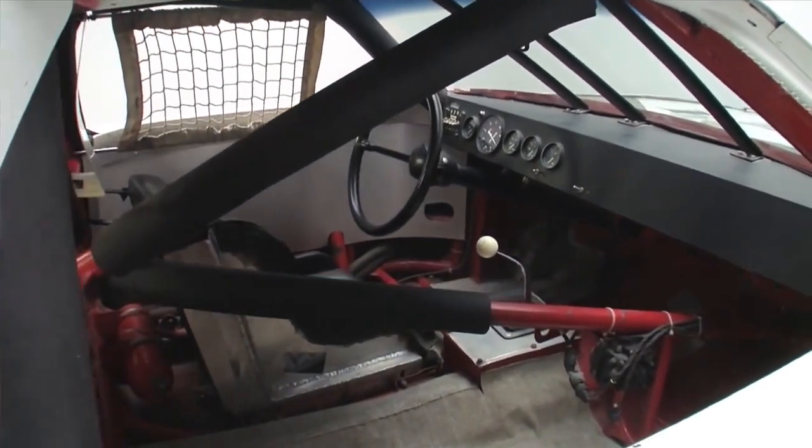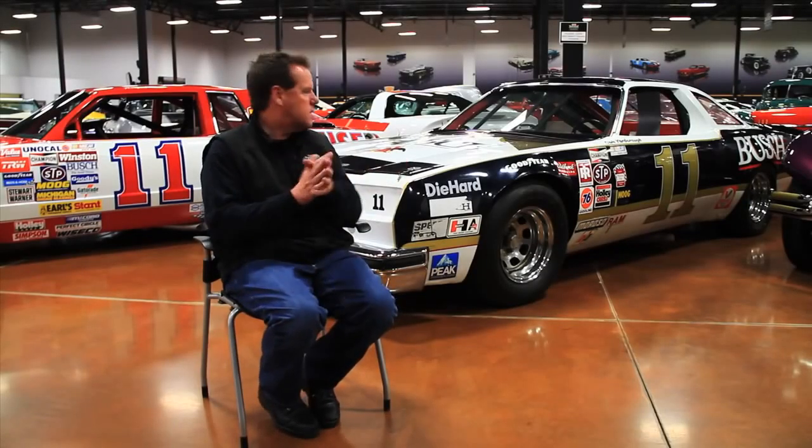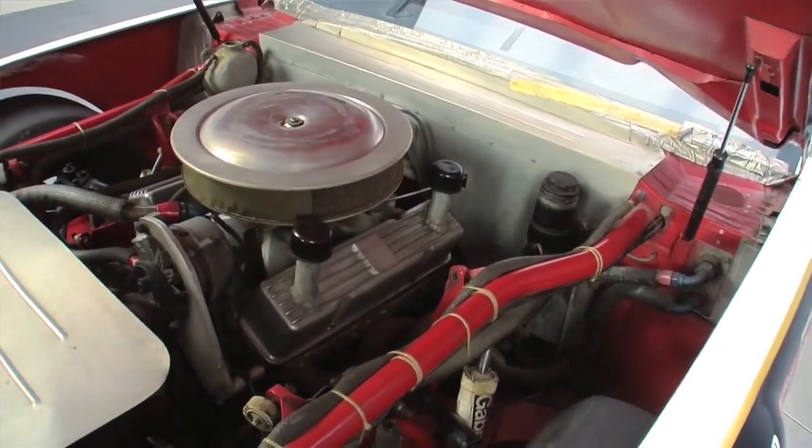It really is. Everything in it is just perfect. You look underneath the hood and you can tell it's a real race car. It's still got the duct tape on the base of the windshield.